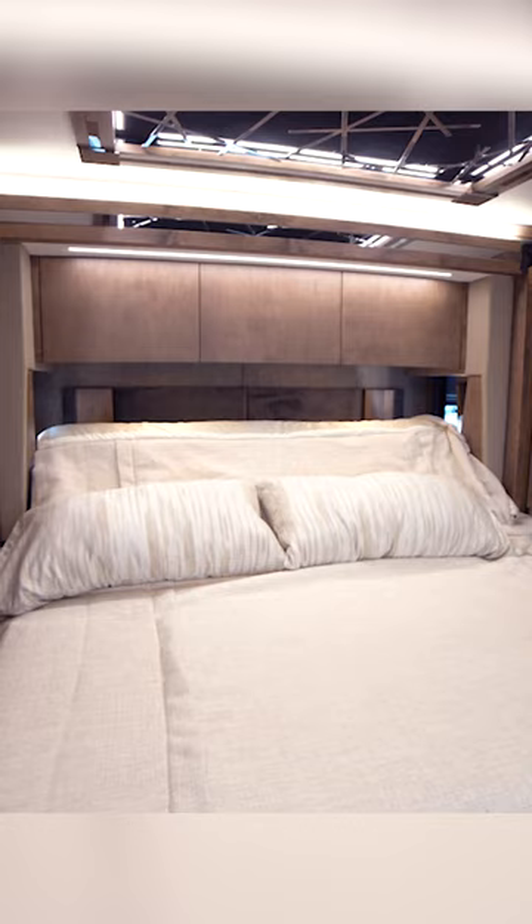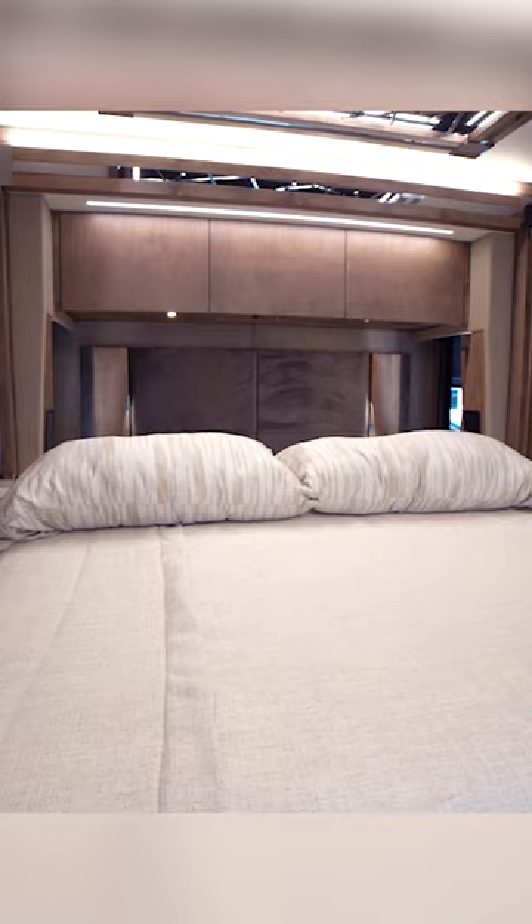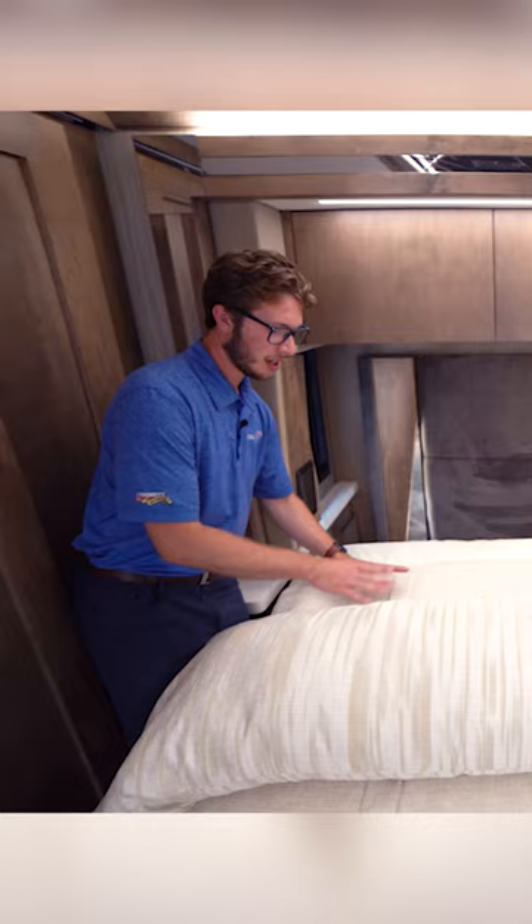This is a tilt bed. Not only will it lay flat, it will also come all the way out, so now I don't have to reach to make the bed. Super simple to pull my comforter back, make my bed, place my pillows, and just bring the bed back up to flat.